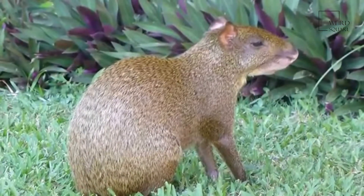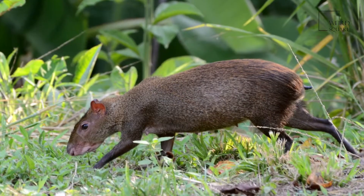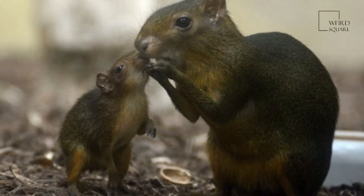They are related to guinea pigs and look quite similar, but are larger and have longer legs. The species vary considerably in color, being brown, reddish, dull orange, grayish or blackish, but typically with lighter underparts.